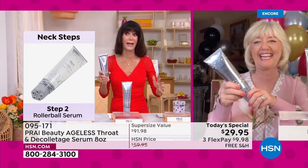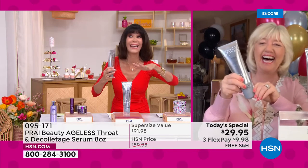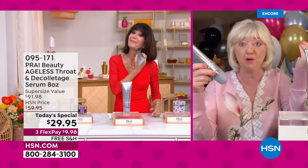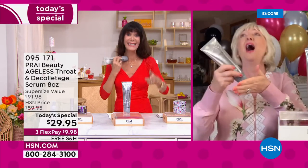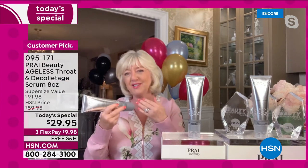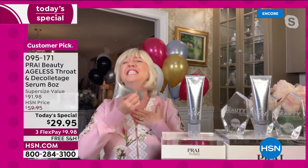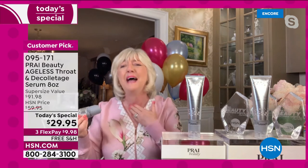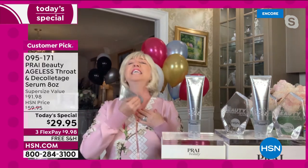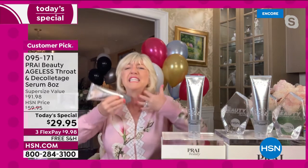None of us are going to escape this — good old gravity is going to get you. You can hide it in fall and winter, but not this time of year. We've all heard of that famous book — 'I Feel Bad About My Neck.' Think about this: your neck actually ages up to 20 times faster than your face. The skin here is thin; there's no padding, no cushion like there is on your face.